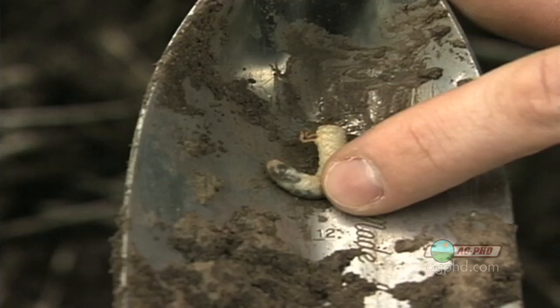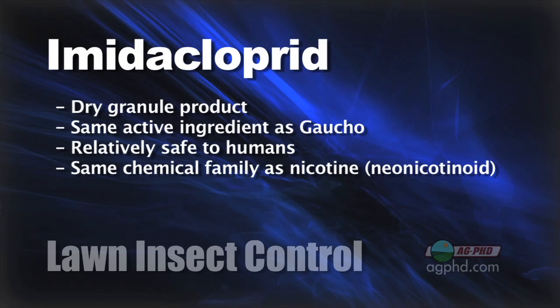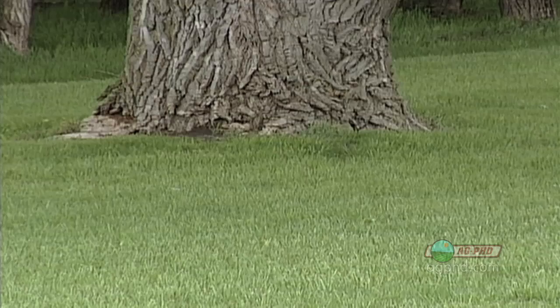The food is the grubs, and you can go out there with a dry product — imidacloprid. It's the same active ingredient as you would find in Gaucho insecticide. That is also relatively safe to humans. It's in the nicotine family — it's a neonicotinoid pesticide. You put this stuff out there, you water it in, it does drive away or even kill the grubs, and then your moles go away, your lawn can straighten back out again, everything's great.